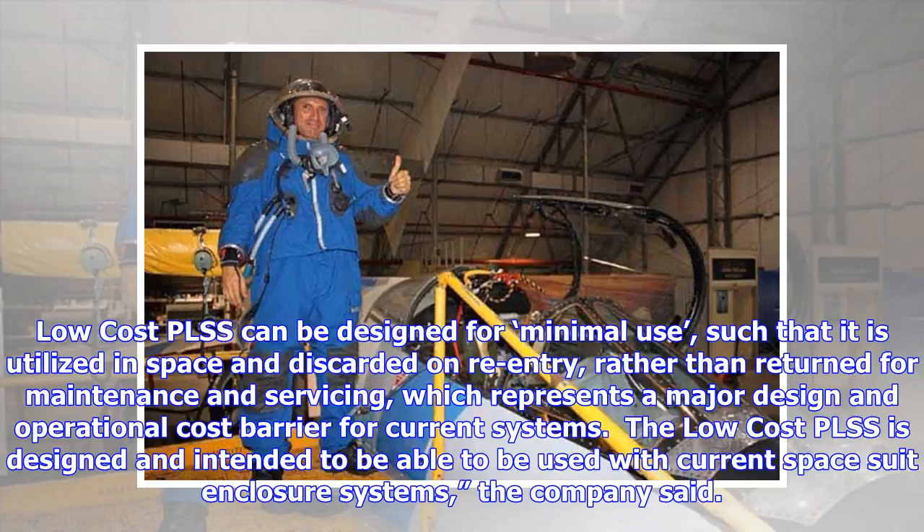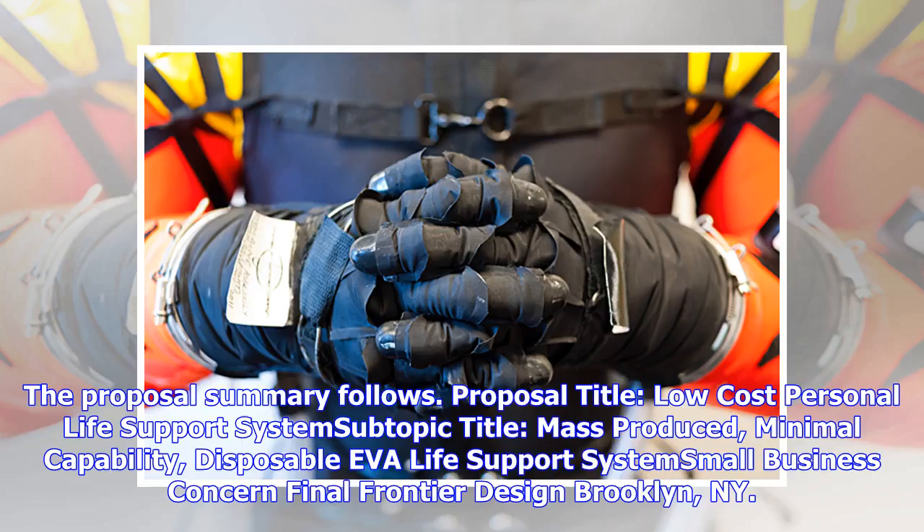The low-cost PLSS is designed and intended to be compatible with current spacesuit enclosure systems, the company said. The proposal title is 'Low-Cost Personal Life Support System,' with a subtopic title of 'Mass-Produced Minimal Capability Disposable Level Life Support Systems,' from Final Frontier Design, based in Brooklyn, New York.